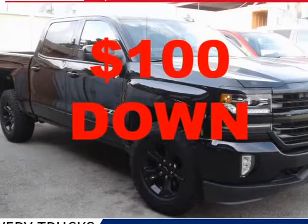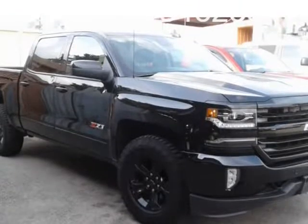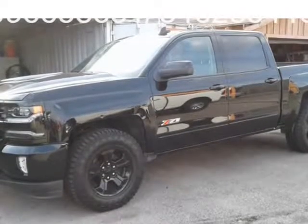This 2016 Chevrolet Silverado 1500 is brought to you by Southern Pre-owned. My name is Maria. $100 down.